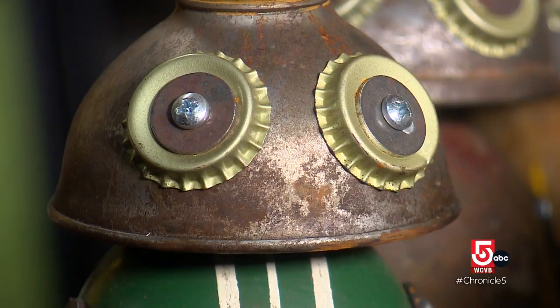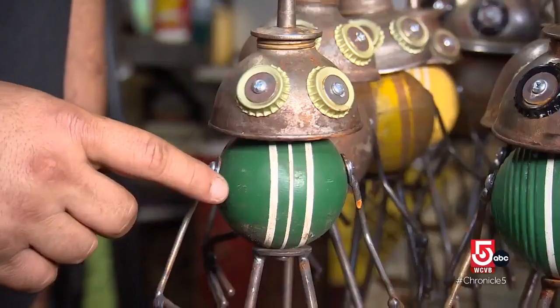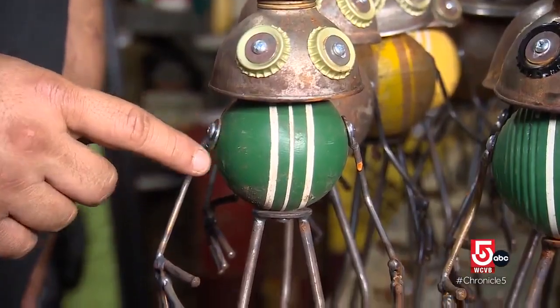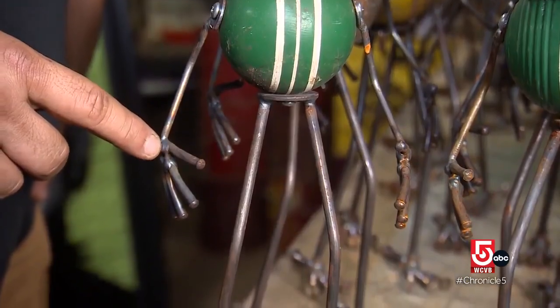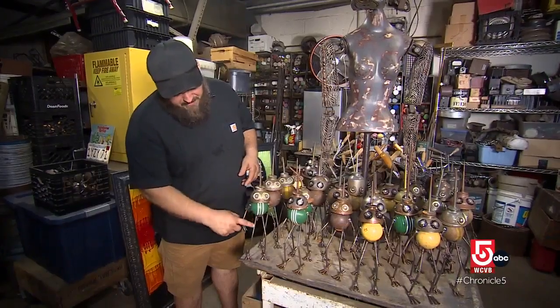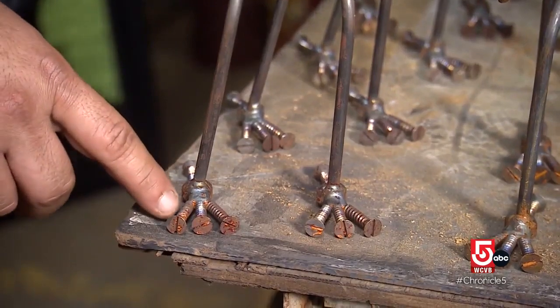The eyeballs — I have washers and bottle caps. The head is an old oil can. The body's a croquet ball and then the arms are old nails, washers, screws and nuts. The only new steel is the legs — a quarter inch round bar and then screws and nuts for the feet.